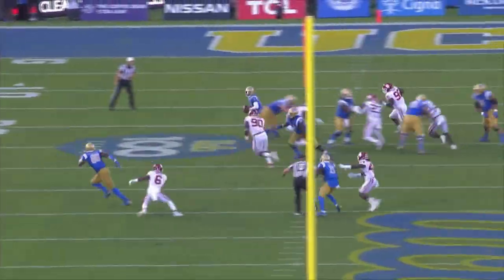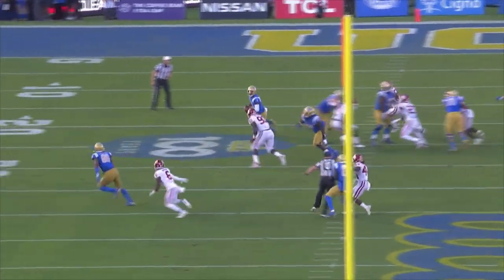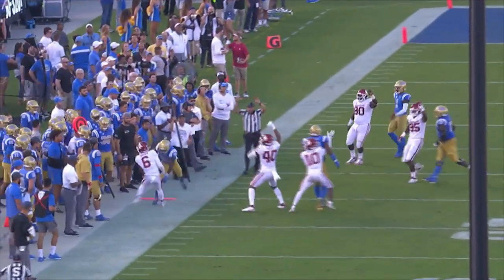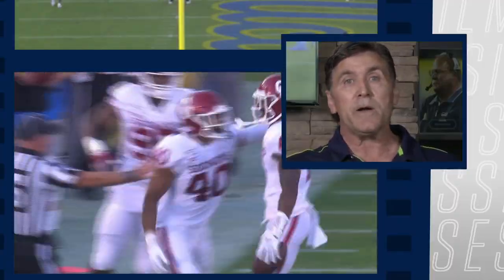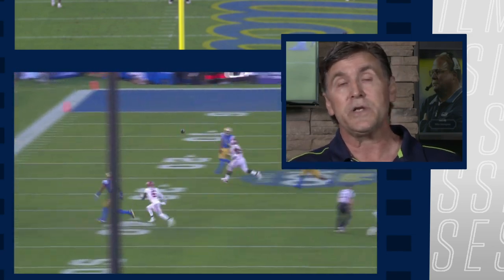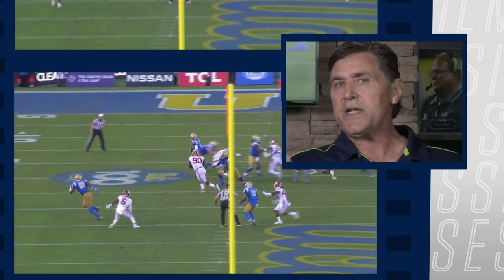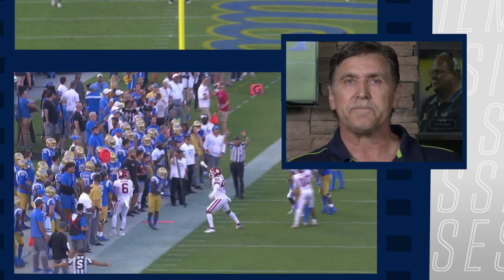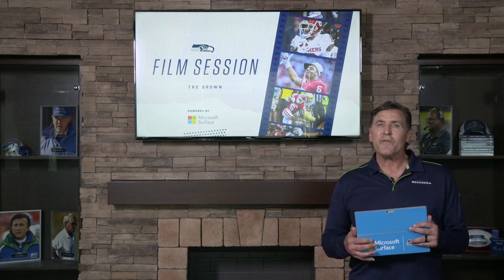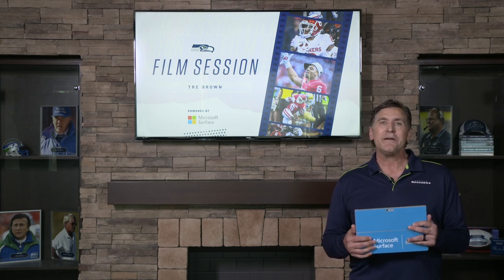What we get with Trey Brown that's unique: the Seahawks may for the first time move corners around depending on where the receivers are. We can match small, quick guys with crossing routes, and line up outside with taller guys for matchups — like Julio Jones when we play Tennessee. I think it's going to give the Seahawks a lot of different opportunities from a matchup standpoint. This is another episode of the film session powered by Microsoft Surface. I'm Paul Moyer. Thanks for watching.